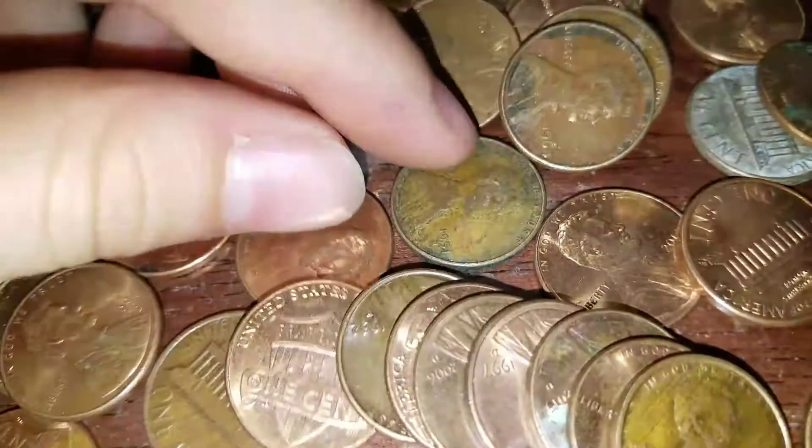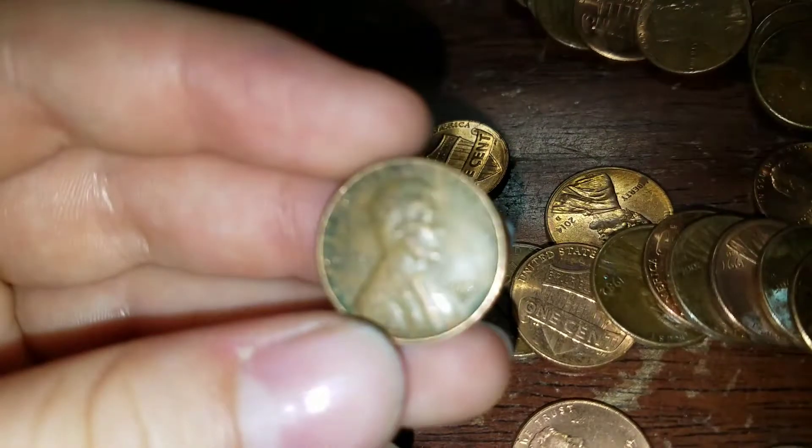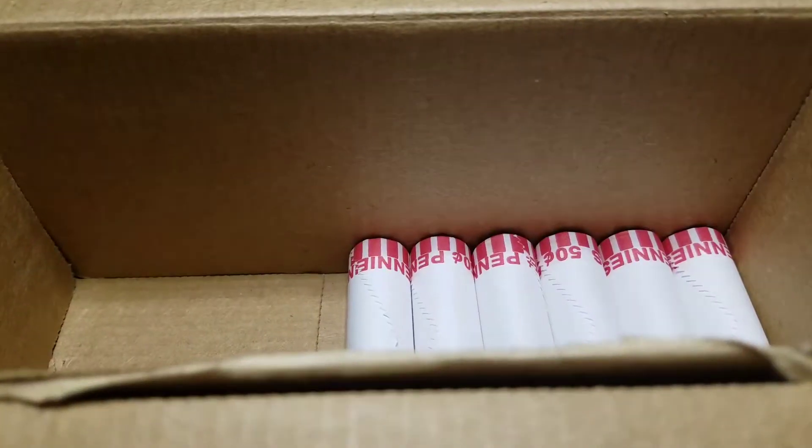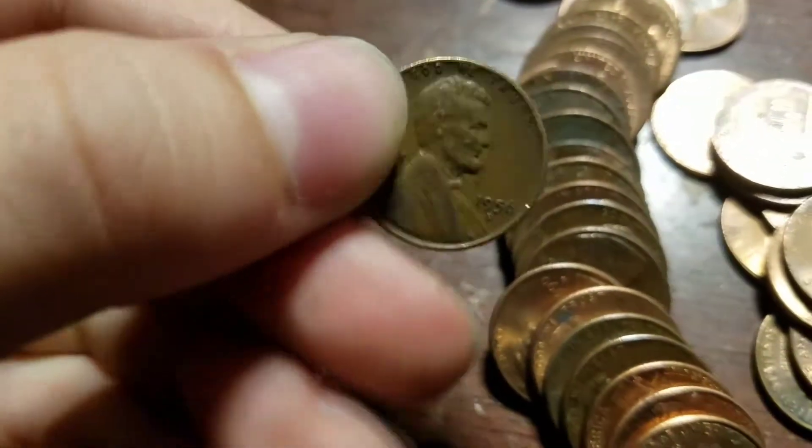Alright guys, we've got nine rolls left and we have our fourth wheat — 1951 Denver. We've got six rolls left and we have our fifth wheat — 1956 Denver — so we're going to keep going.